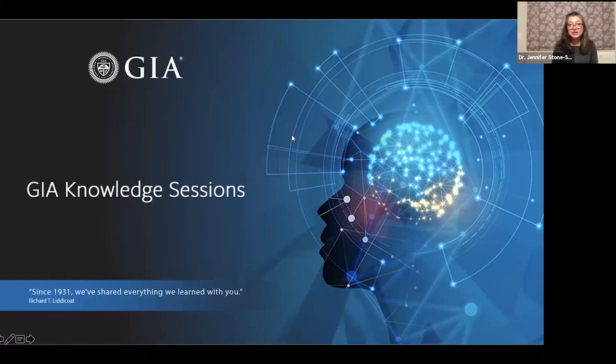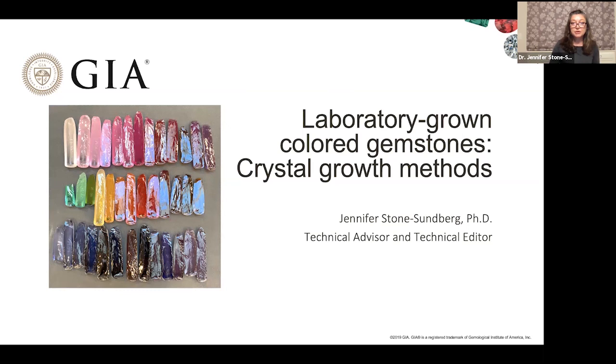Hello, everyone. My name is Jennifer Stone-Sandberg. Before joining GIA, first as a consultant and then as an employee, my background was in solid-state crystal growth, particularly for the high-technology industry, for solid-state lasers, and for substrates. What I'm going to cover today are the main colored stones we have synthetics for — ruby, sapphire, alexandrite, and spinel — and the crystal growth methods used for these.